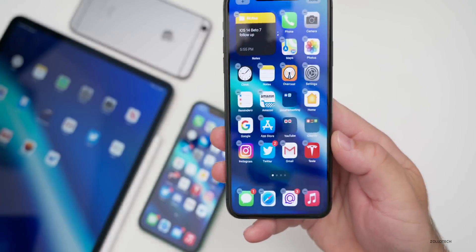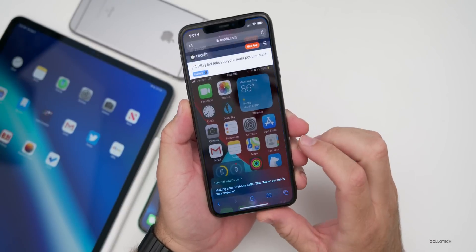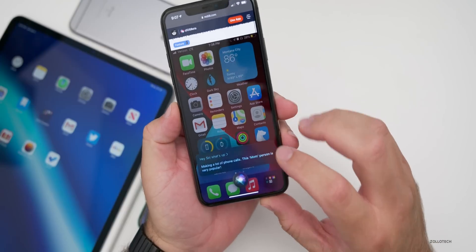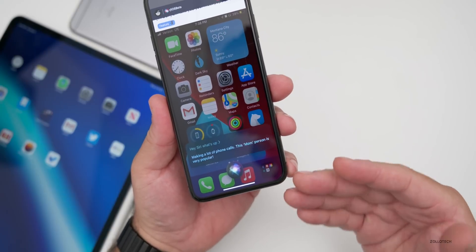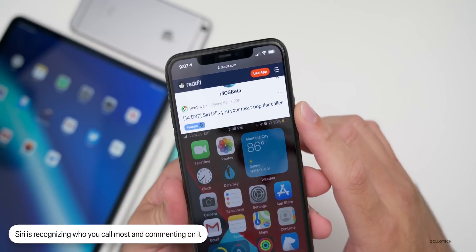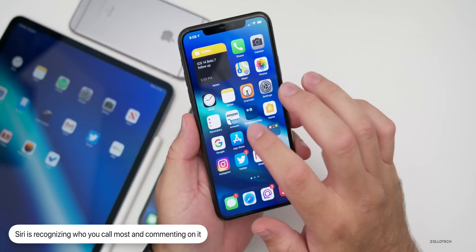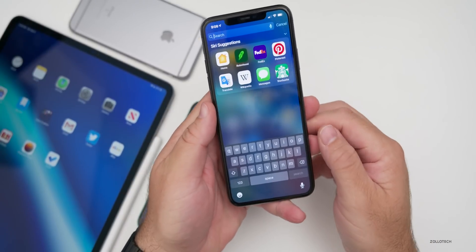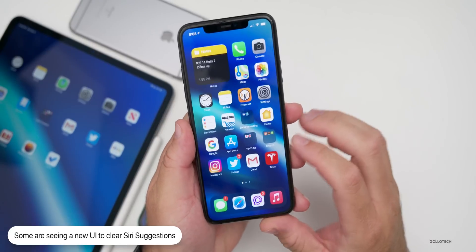Some people on Reddit are seeing some interesting Siri suggestions. One Reddit user making a lot of phone calls to the same person — Siri is telling them their most popular caller. Some people are also able to clear Siri suggestions with a new UI, but I wasn't able to find that myself.